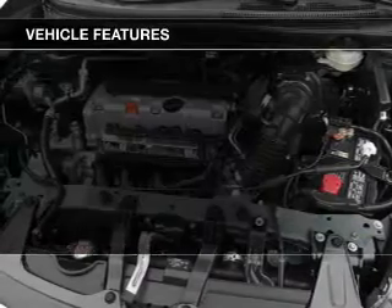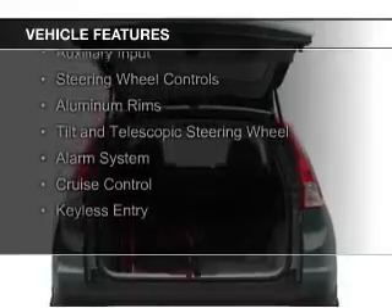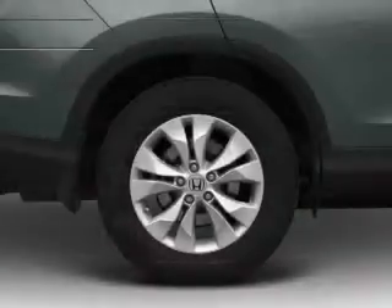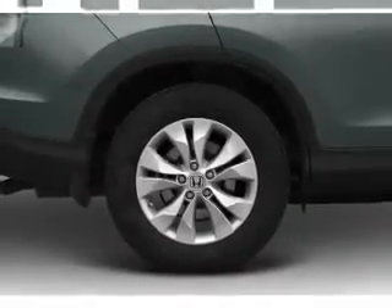The features include a power sunroof, Bluetooth connectivity, digital audio input, and auxiliary input, steering wheel controls, aluminum rims, a tilt and telescopic steering wheel, an alarm system, cruise control, and keyless entry.